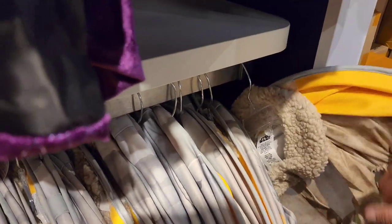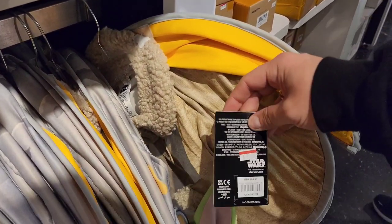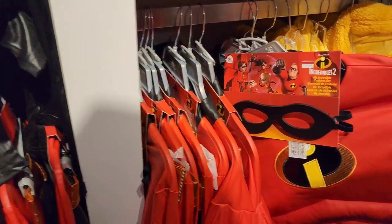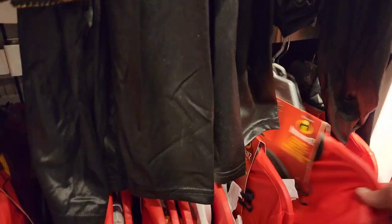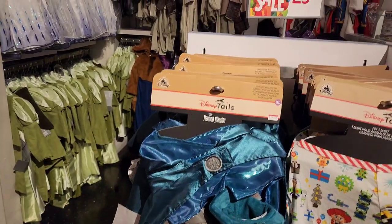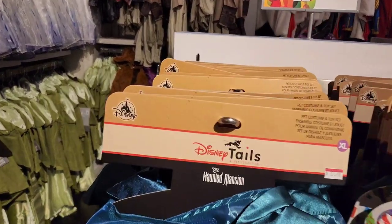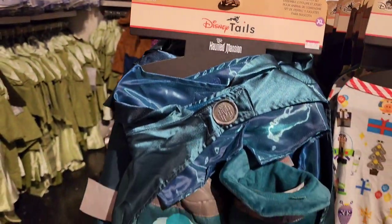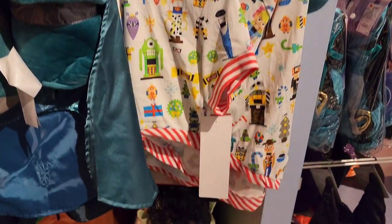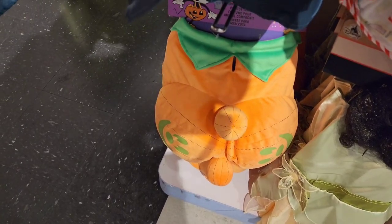There are plenty of costumes — a Grogu child's costume in the little basket for $9.98, Incredibles costumes for $29.98 including Mr. Incredible and Elastigirl. Don't forget the Disney Tales costumes: $12.98 for a Haunted Mansion one, $16.98 for a pajama holiday shirt, Tinkerbell for $12.98, and pumpkin butt costumes for $12.98.